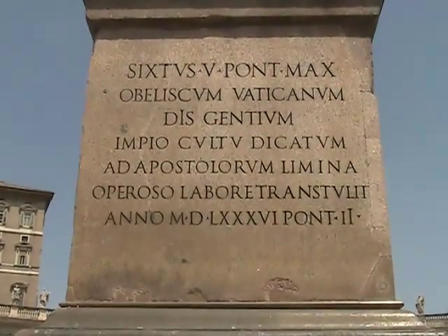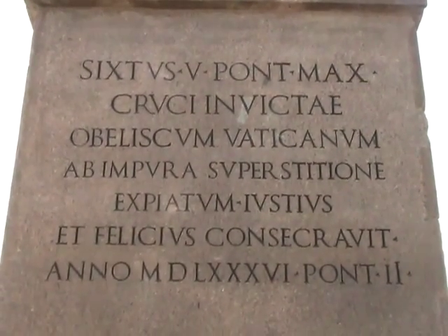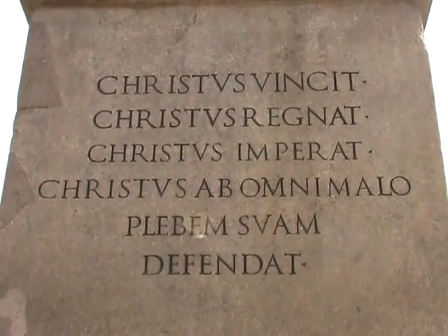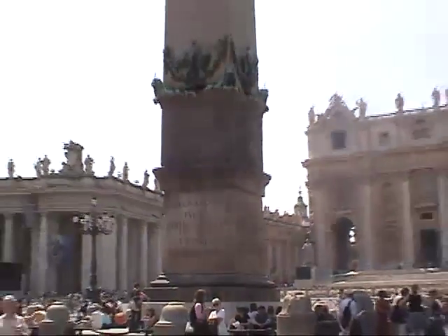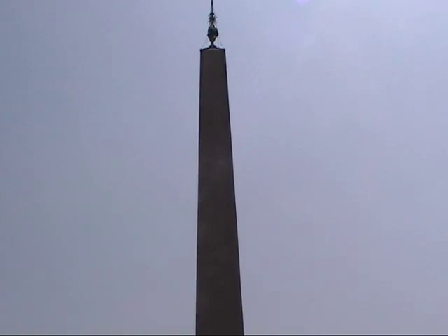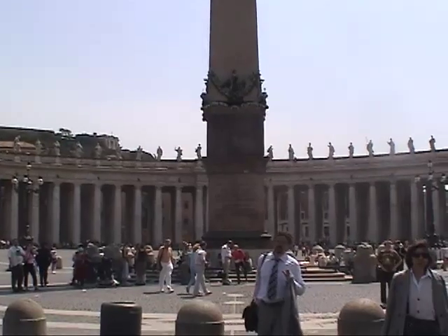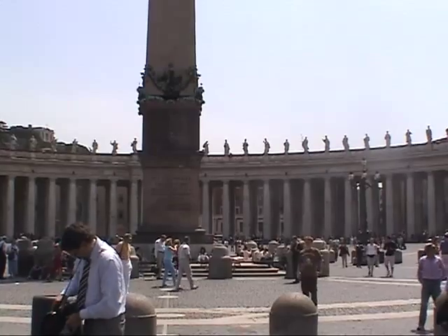The inscription on the north and south sides of the base is a memorial to the successful relocation of the obelisk. But the east and west sides have exorcism formulas — now you know where to go if you ever need one. The obelisk still bears Caligula's inscription dedicating it to the memory of Emperor Augustus. It was discovered in 1962 that these inscriptions had also served to wipe out the memory of a previous Roman official who dedicated the obelisk to Caesar around 30 BC but who later fell out of grace.